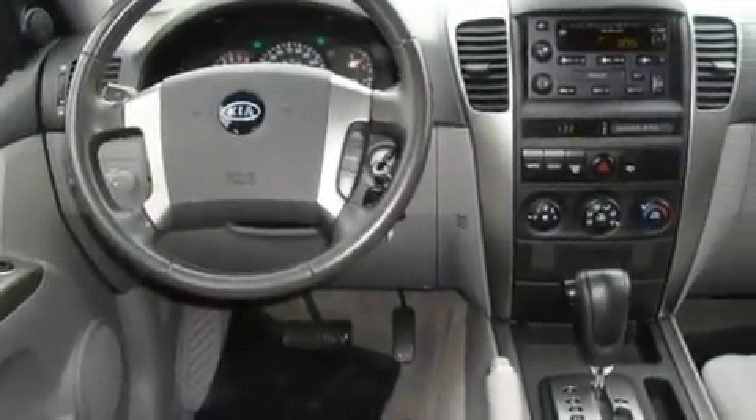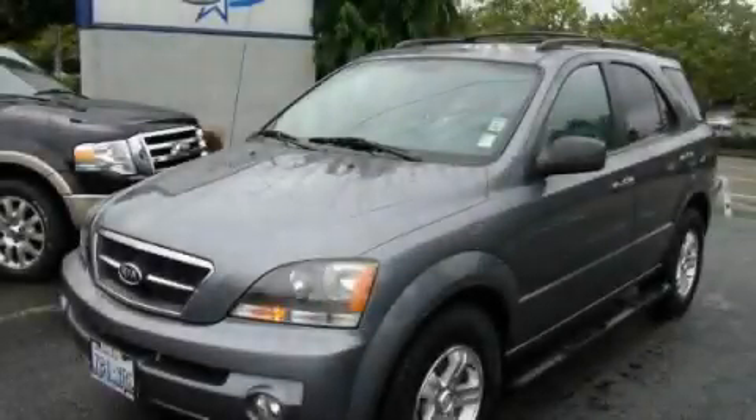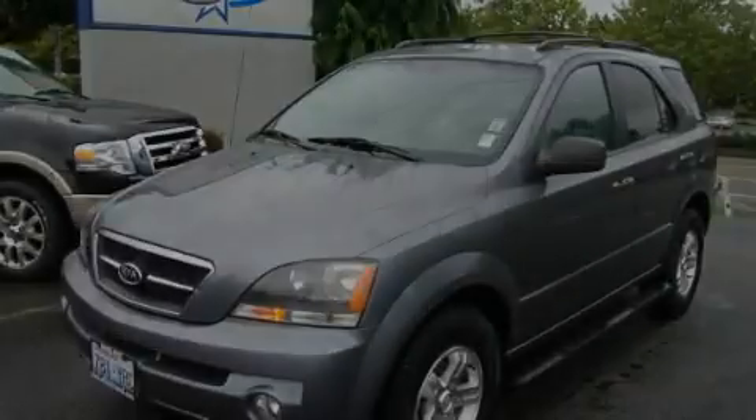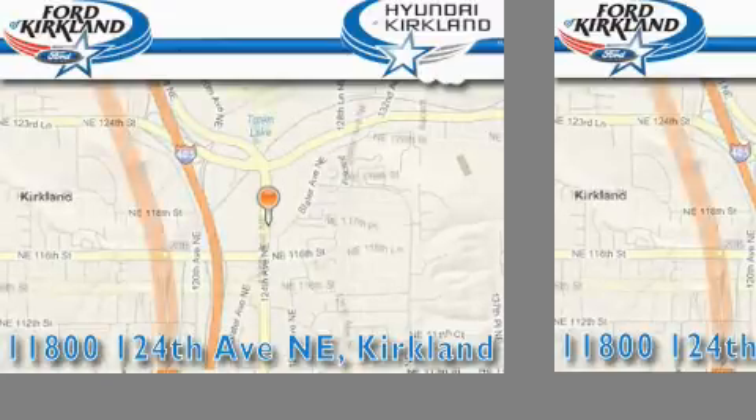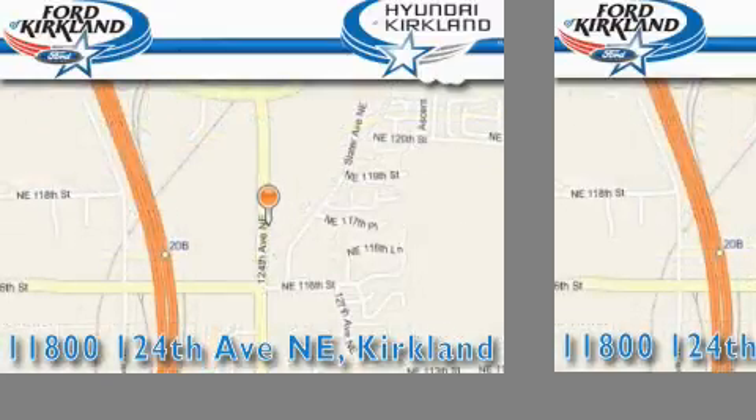Contact us today to schedule your opportunity to see this automobile in person. Ford and Hyundai of Kirkland is located at 11800 124th Northeast in Kirkland. Our goal is to exceed all of your expectations to ensure that you'll return for future visits.